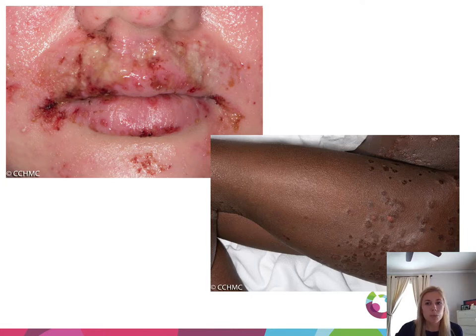Here are more examples of eczema herpeticum. You can see these very monomorphic punched-out lesions with a little bit of crusting — it basically looks like someone took a little punch biopsy and just did a bunch of little punches. That's how monomorphic it can be.